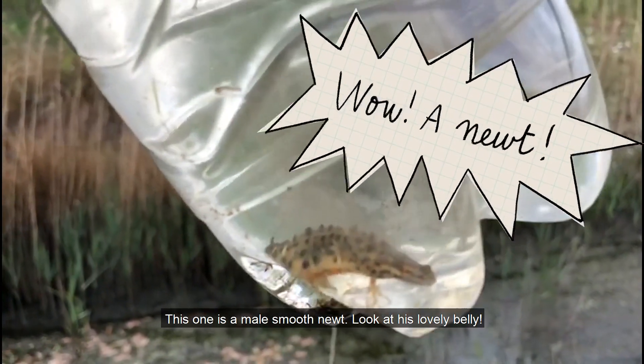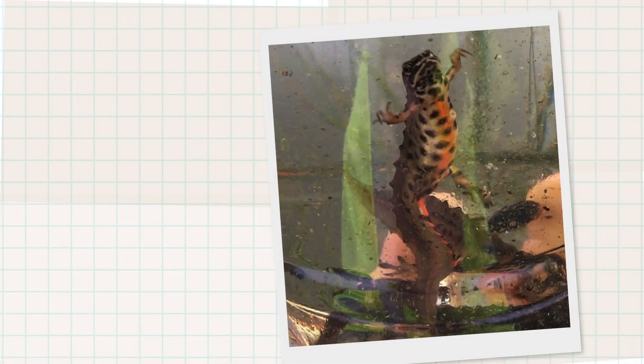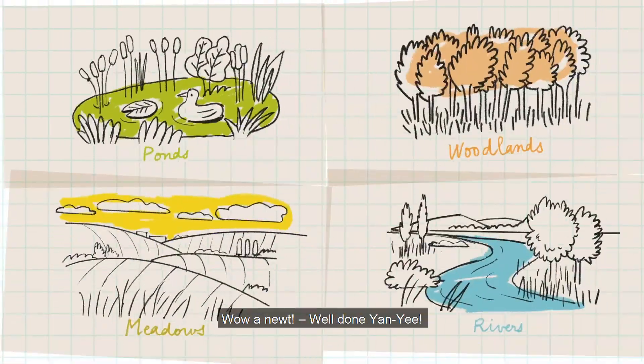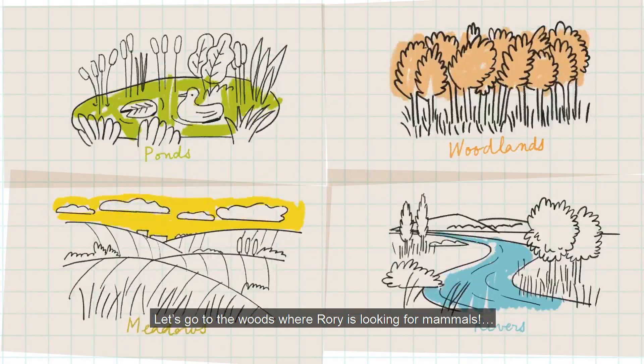This one is a male smooth newt. Look at his lovely belly. Wow, a newt! Well done, Yan Yi. Let's go to the woods where Rory is looking for mammals.